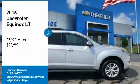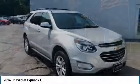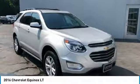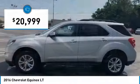Take a ride in the 2016 Equinox. Fuel efficiency, safety, and value equals the Chevy Equinox, and is priced below $25,000.